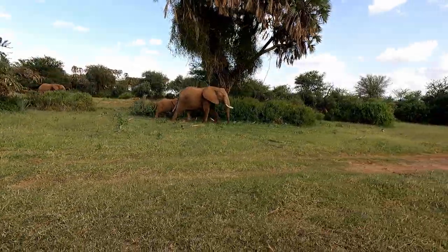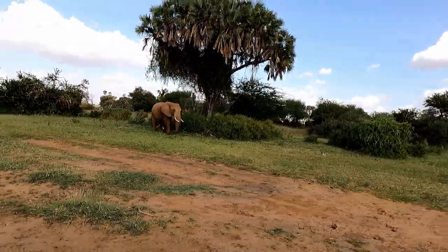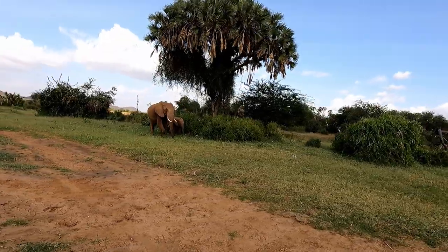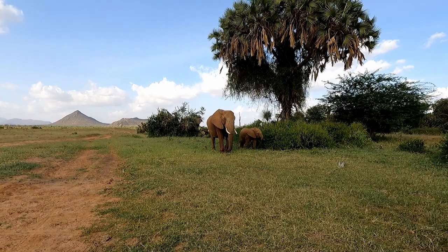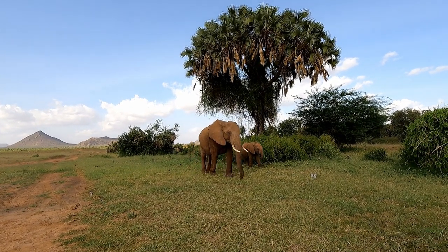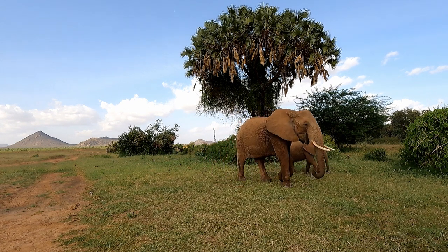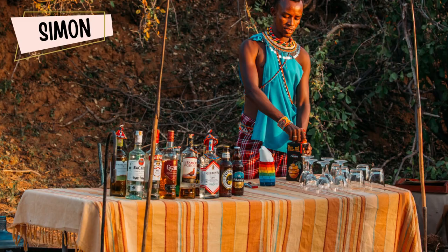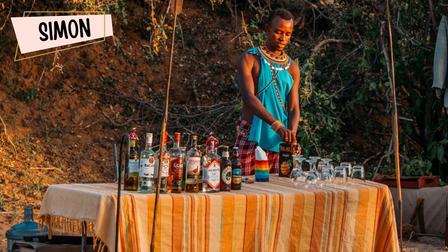Suruni Samburu also has a dedicated server — or butler — for each room, who brings you every meal and helps with any food or beverage requests during your stay. This same person brings you coffee and cookies to your room at 5am before a morning safari, and also serves lunch, dinner, and any snacks or special beverages throughout the day. Our server's name was also Simon, and he was awesome — he went above and beyond to make sure our stay was as comfortable and enjoyable as possible.